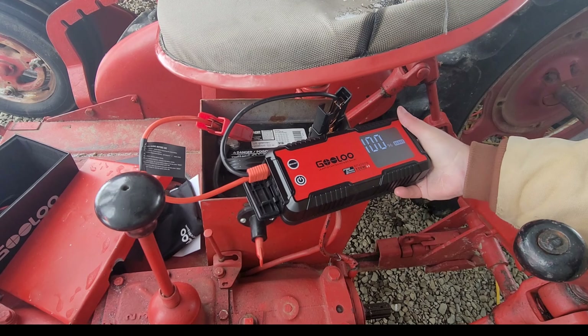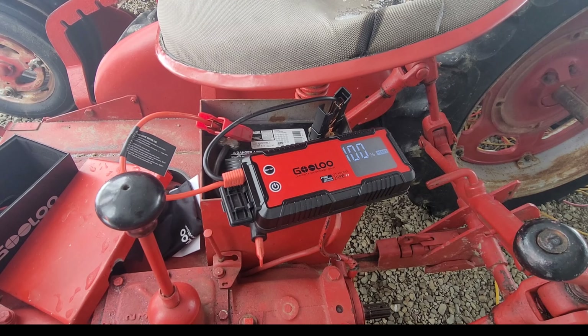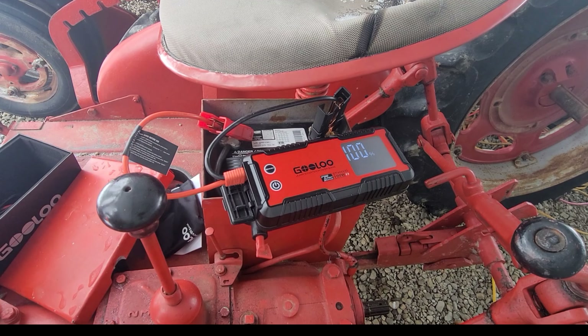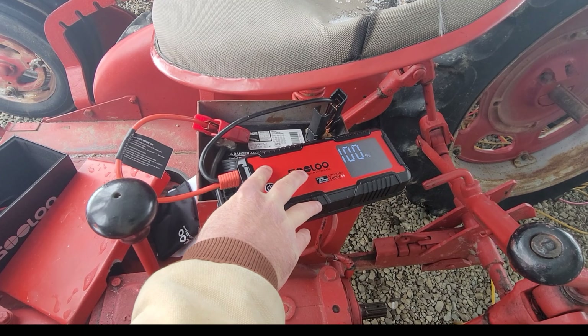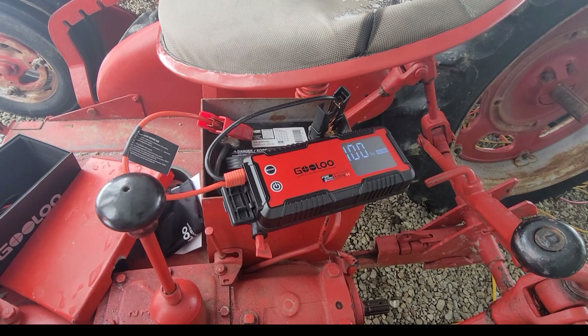It's on, so we're going to try it at 800 cranking amps and see what happens. Turn the battery on - there we go, handshake. Nope, that ain't gonna work. Let's go boost - ready - there you go.